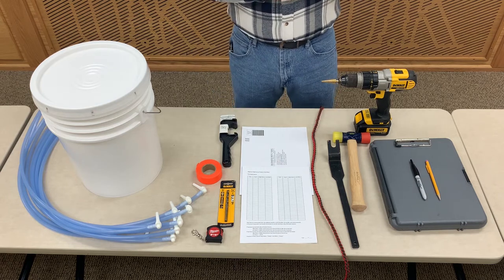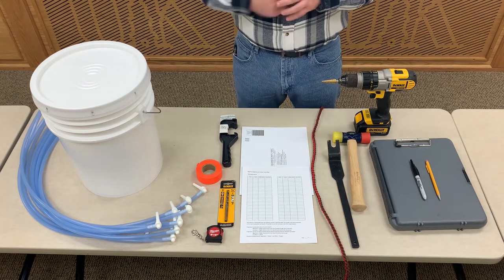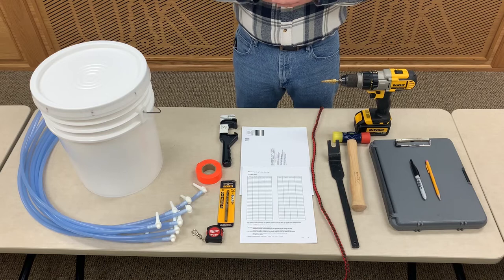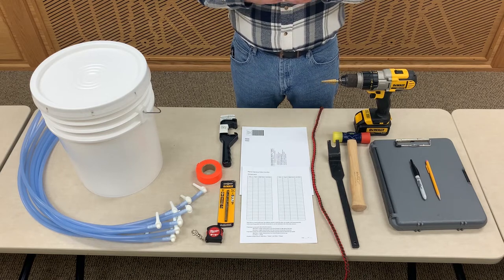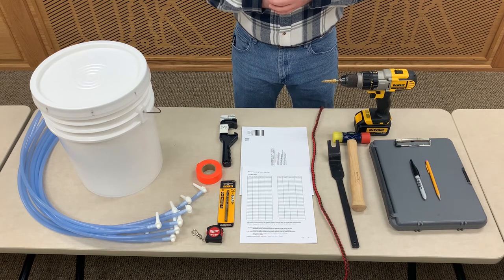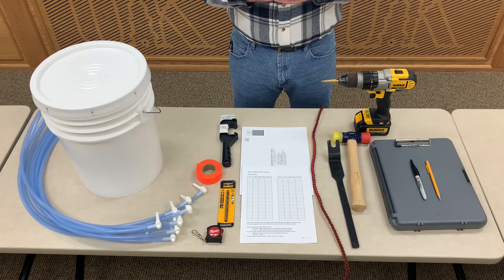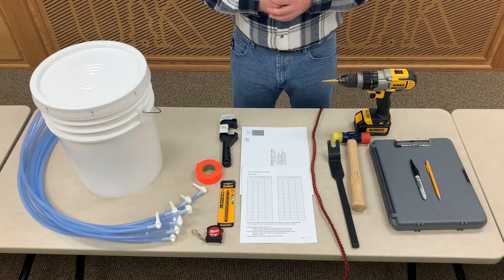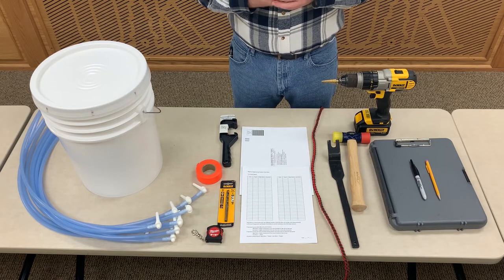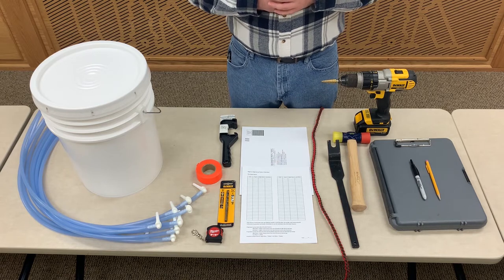Next you will find a bucket opener. The bucket opener might seem like a little thing, but on cold days these bucket lids get very rigid and hard to open, and on cold days our fingers typically don't want to work either. So the bucket opener is going to be a lifesaver on those cold days. Next you will find a tape measure. The specific tape measure that we send is an English and metric tape measure, and for this study we're going to be working in metric, so we want to make sure that everyone has access to a metric tape measure.